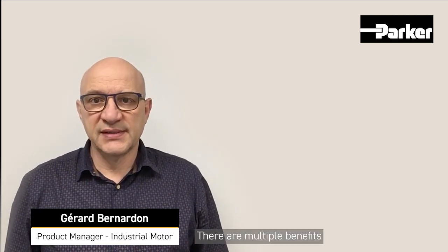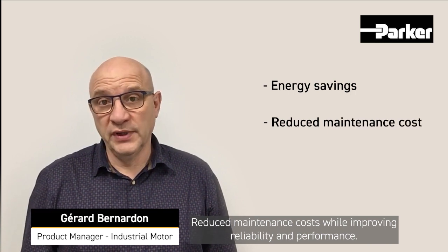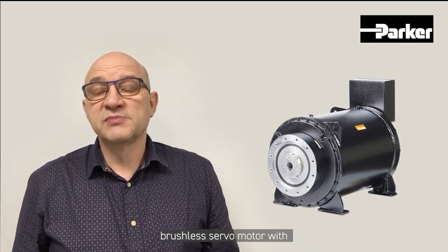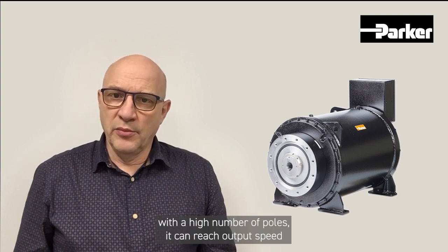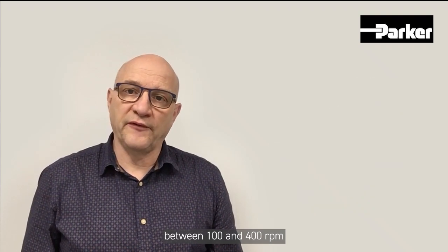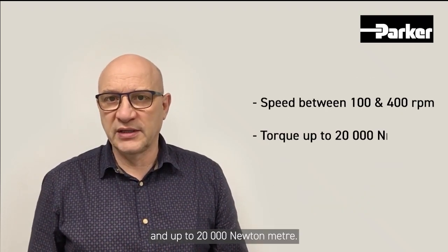There are multiple benefits to using a torque motor, such as energy reduction, reduced maintenance costs while improving reliability and performance. But what is a torque motor? A torque motor is a permanent magnet brushless servo motor with a high torque capacity optimized for low speed operation. With a high number of poles, it can reach output speeds between 100 and 400 RPM and torque up to 20,000 Nm.